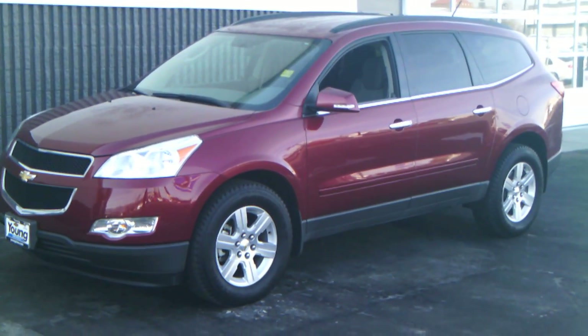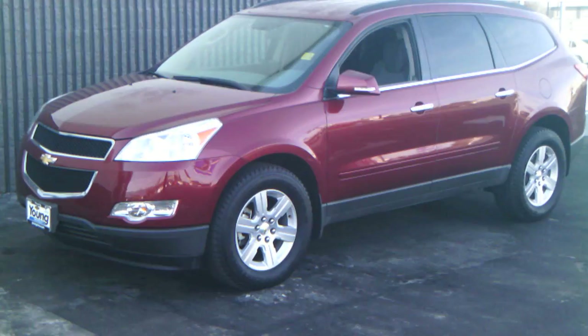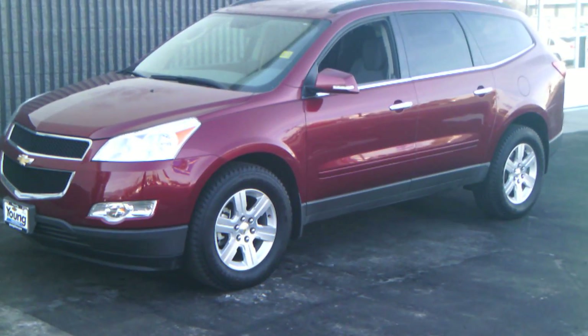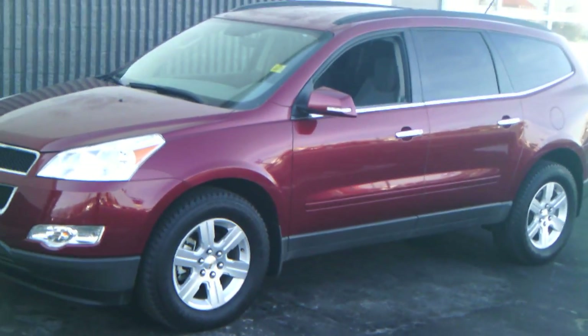Hey Jenny, this is Brian Booth from Young Chevrolet. Just wanted to thank you for your time coming in last night. Here is that red Traverse we looked at. It is a 1LT, which basically means it's kind of in the mid-range as far as options and pricing goes.